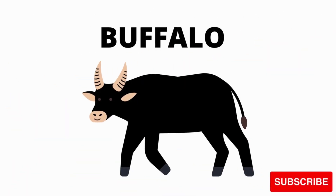What is this? It's a buffalo. Buffalo. It's a? It's a buffalo.